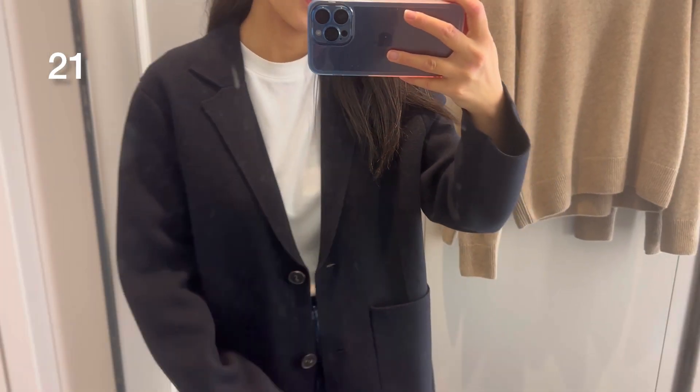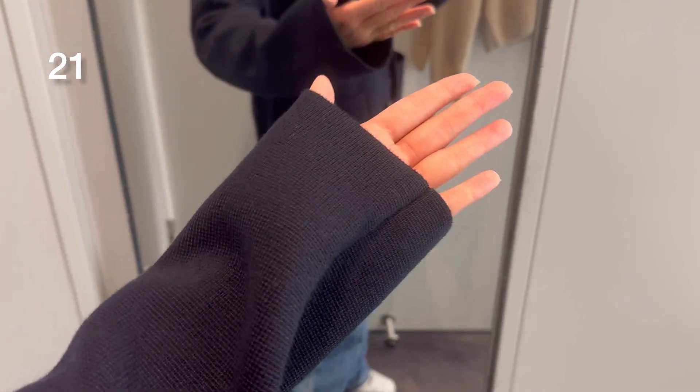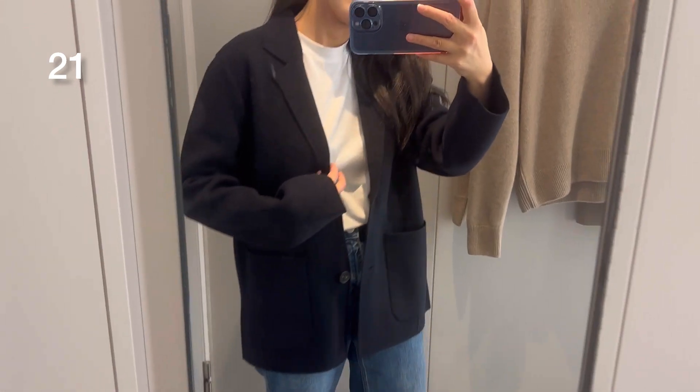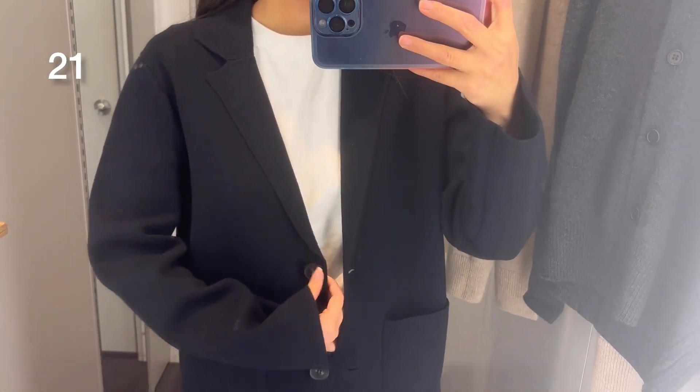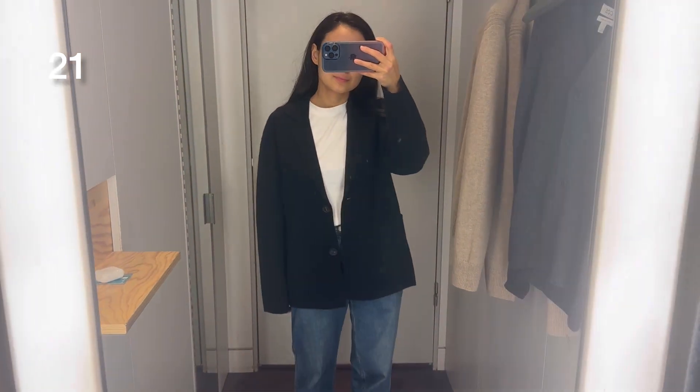Another cardigan — or it's more like a blazer — and it's 55% wool and 45% cotton. I was wearing size extra small. You can also find some matching trousers to style with it; I'll leave the link because I saw it online and it looked really really good.